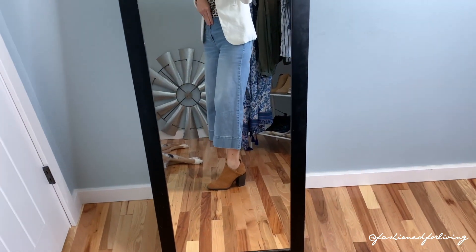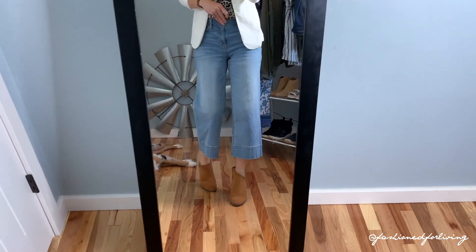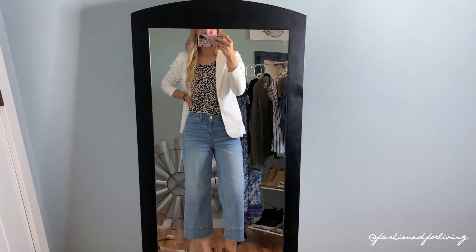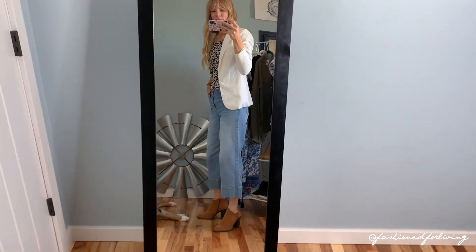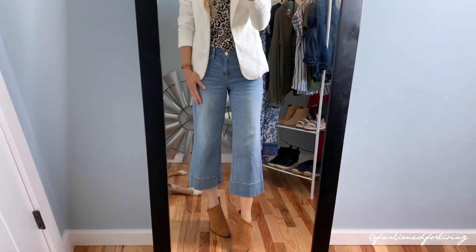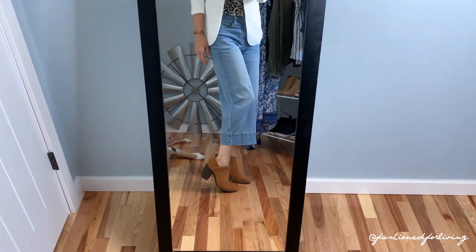I've changed my shoes to some booties and it's amazing how a pair of shoes can completely transform your whole outfit. If you wanted to take this outfit up a little bit, just swap in some mules, booties, or even high heels would work.